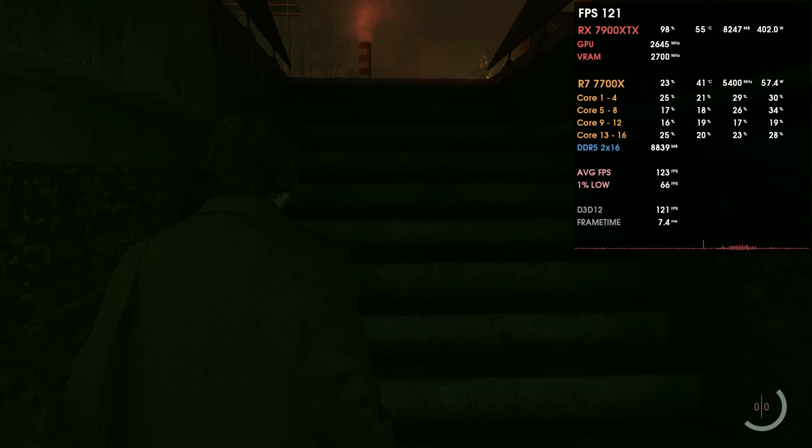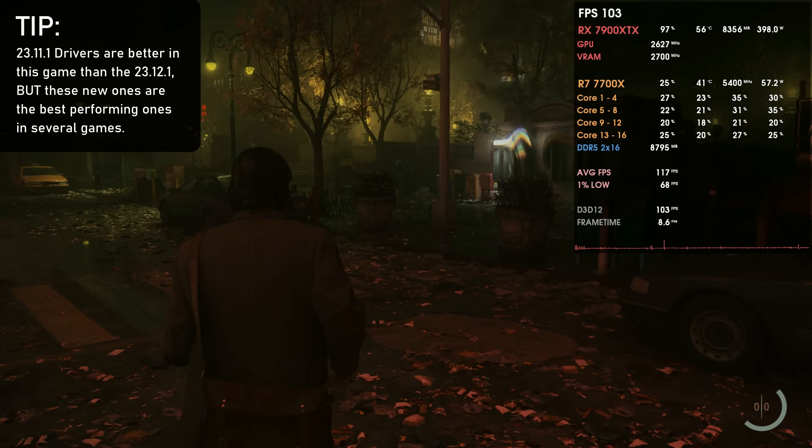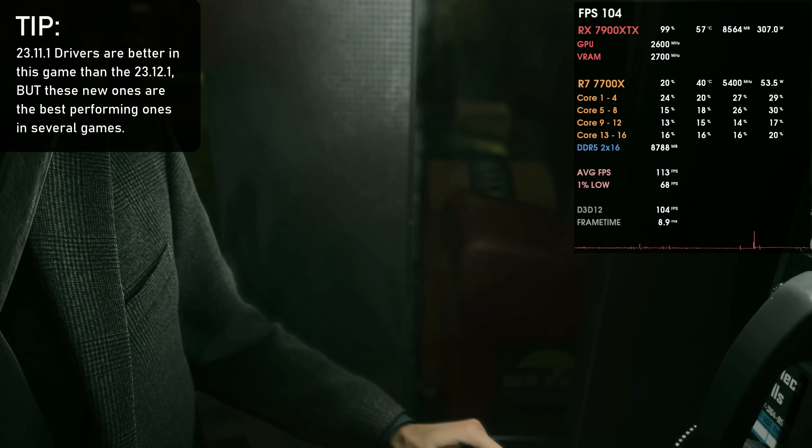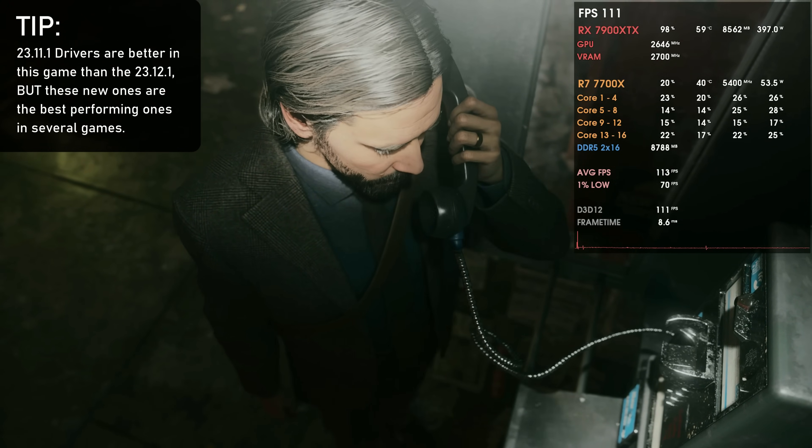In terms of performance, I noticed improvement on the cards I tested. On my RX 7900 XTX, both Alan Wake 2 and Modern Warfare 2 run better. I compared Alan Wake 2 against the 23.11.1 drivers — which already ran it better than 23.12.1 — and these new drivers still beat those in average FPS and especially in frame timings, which are much smoother. Modern Warfare 2 also shows more FPS and better 1% lows. The only downside I found is that the software UI feels slightly choppy when sliding between windows.